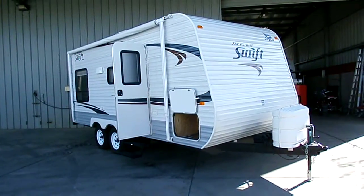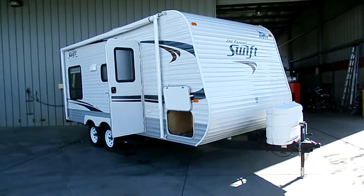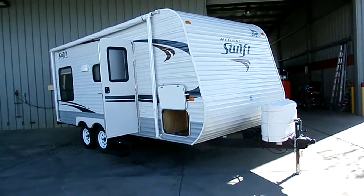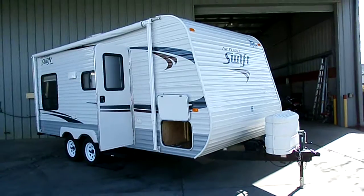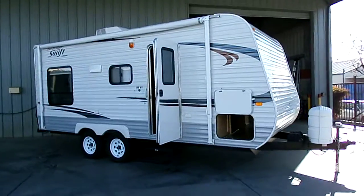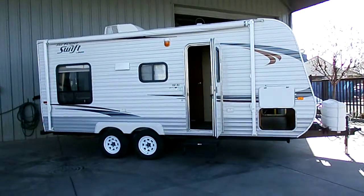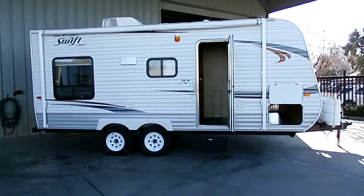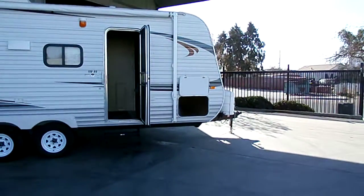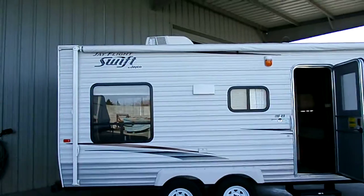Hello everybody, Tony Referral Auto Group. Here we have our 2012 Jayco J Flight Swift 198RD. This is a very compact trailer, but very roomy in the same sense — it has a rear booth, table and couch, mid-kitchen, mid-bathroom, and front sleeper. Full pass-through storage, oven-baked enamel, corrugated siding, perfect awning.